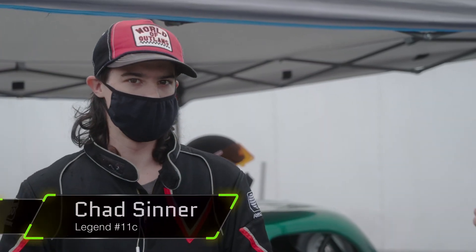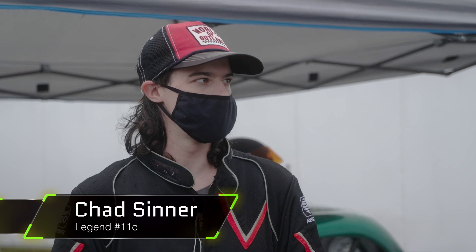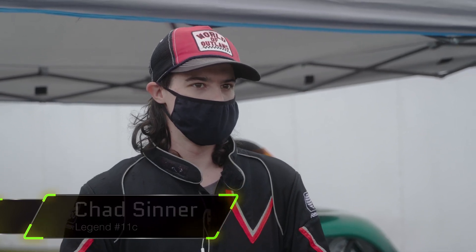Chad Sinner rolling out for the main event, defending series champion, and a lot of new faces in the field tonight. How are you feeling with all the new blood out there? I'm not too worried. I'm just finally glad to be able to be out here racing. I'm going to go out and drive like I always do and hope for the best. What would it mean to win back-to-back championships here at Evergreen Speedway in the Legend car class? Being the first champion here at Evergreen Speedway in the Legend car class, it would be cool to keep it going. Chad Sinner looking to carry momentum from the 2019 season.